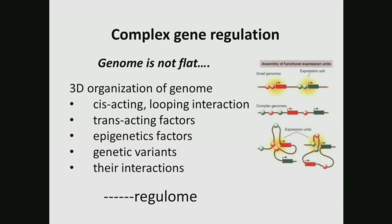Recent advances in genomic study have indicated that in complex gene regulation, the regulatory element does not necessarily have to be close to its target gene — it can be anywhere in the genome. We know that the genome is organized in a three-dimensional organization. Regulatory elements can be far away from their target gene and interact with the target gene promoter by looping interaction, even separated by multiple other genes. Trans-acting factors like transcription factors, epigenetic modifications, and genetic variants can all shape this three-dimensional organization, affecting this looping interaction.